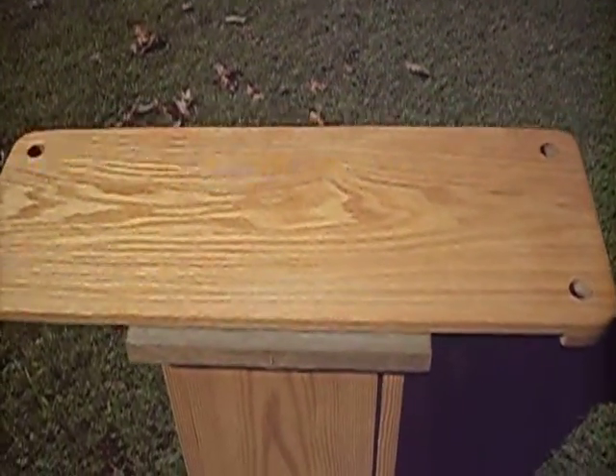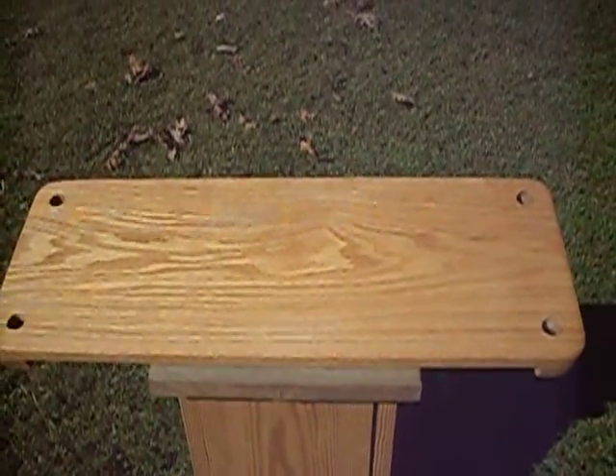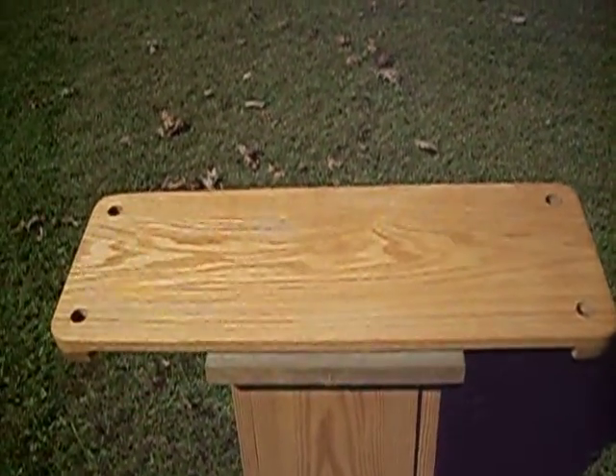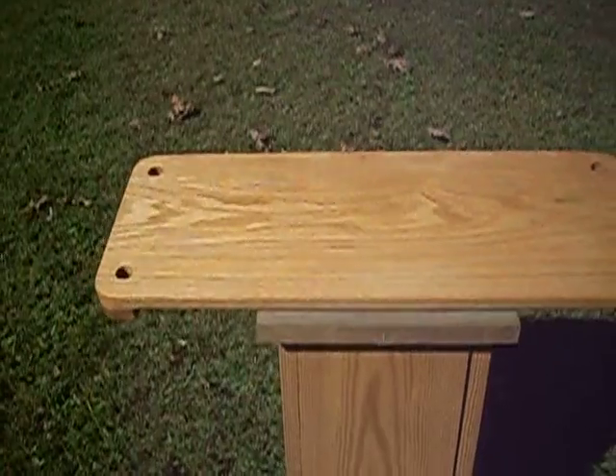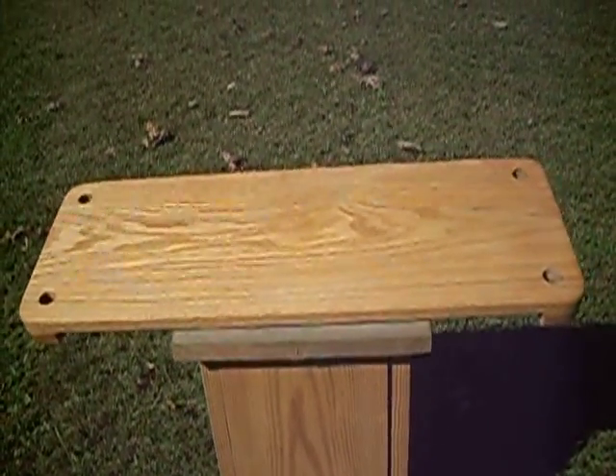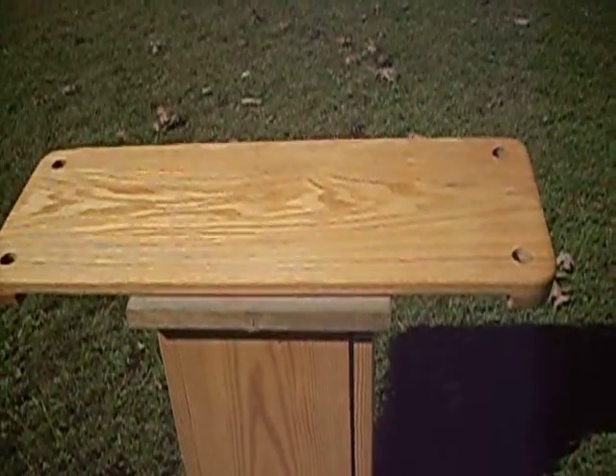These swings are treated with teak oil which absorbs into the wood and helps preserve the look of the swing. Each swing comes standard with 11 feet of rope and two rope clamps for easy installation. Additional rope lengths are available on our website.